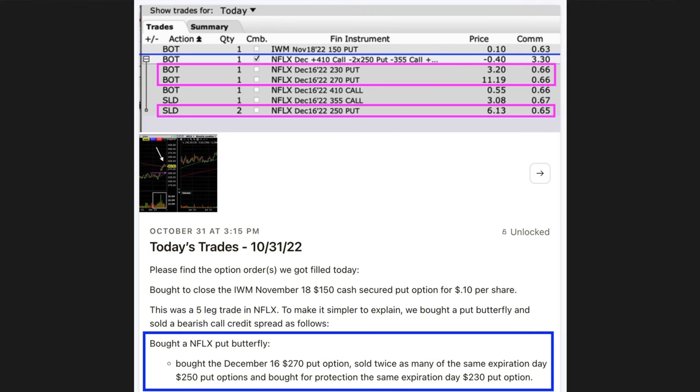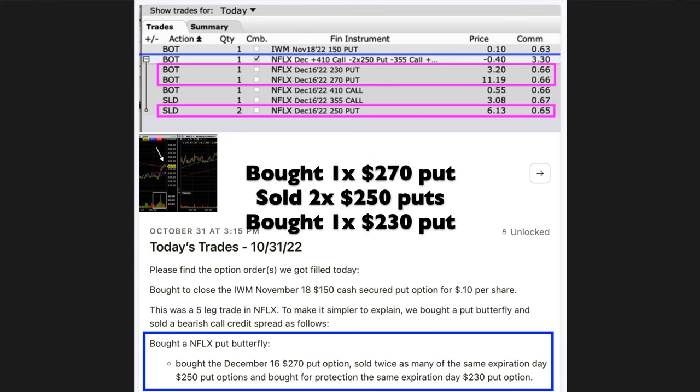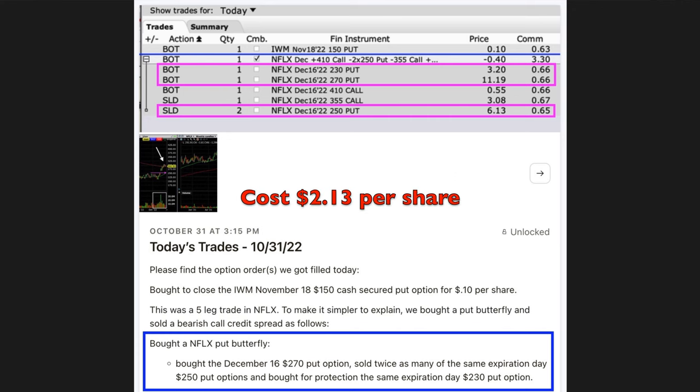Notice in the blue box that I told my patrons that we bought a put butterfly in Netflix. We did that by buying the December 16th $270 put option, then sold twice as many of the same expiration day $250 put options, and bought for protection the same expiration day December 16th $230 put option. The problem is that at this point, if we just bought that put butterfly, we'd be out of pocket $2.13 per share. I like to structure my trades with a very high probability of winning, even if we're wrong, but I don't like to come out of pocket for those trades. I actually like to get paid for every trade we do, if at all possible.